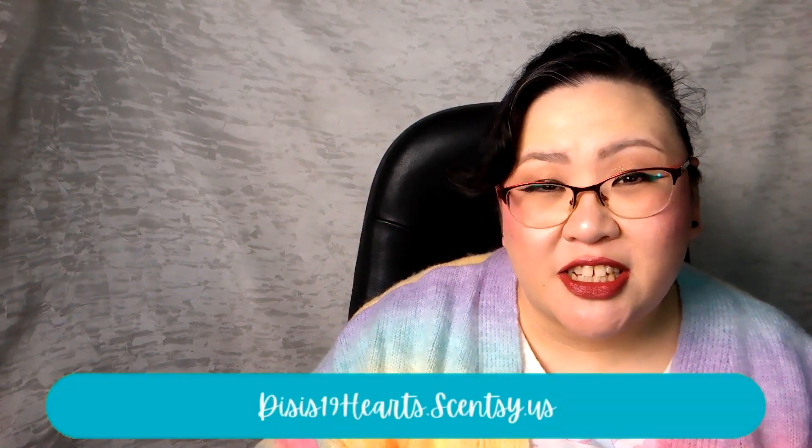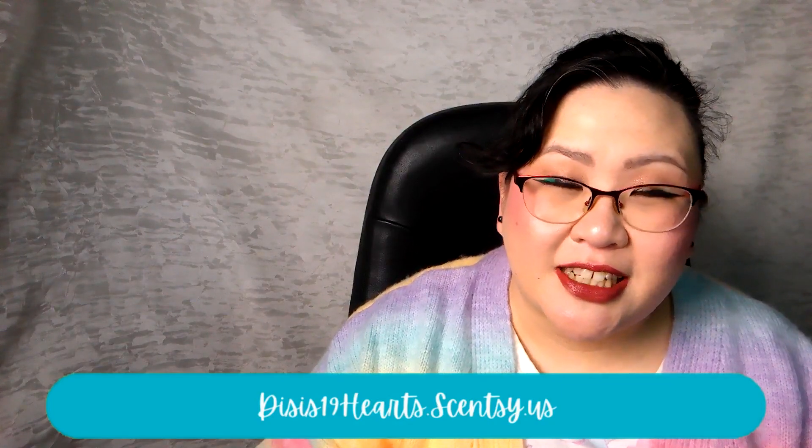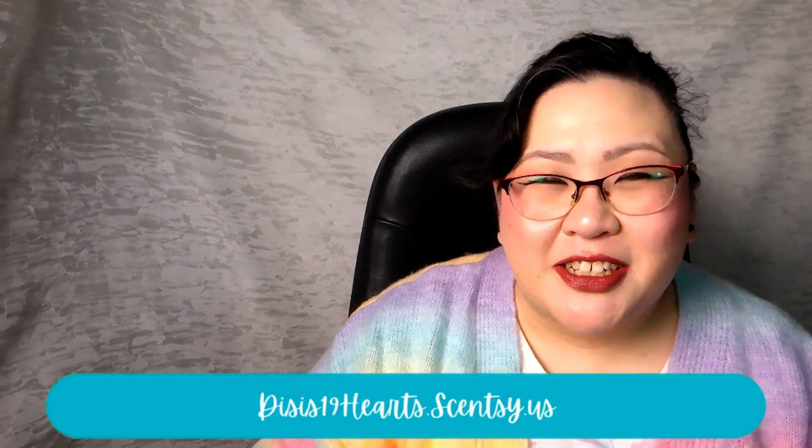Hi everyone, welcome back! I'm Di and today I'm sharing with you all of the fragrances I've warmed in my home over the last week. I am an independent Scentsy consultant, so some of the things you hear me talk about today can be found on my website, which is linked down in the description box below.